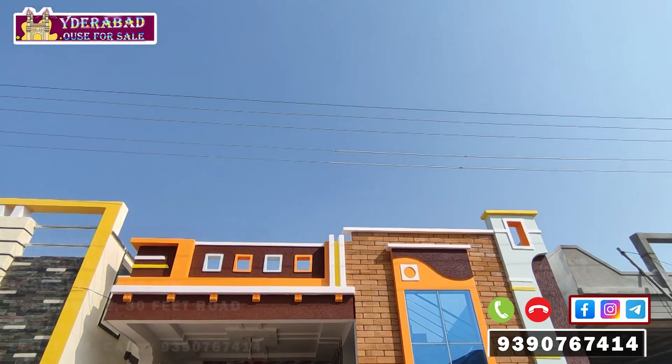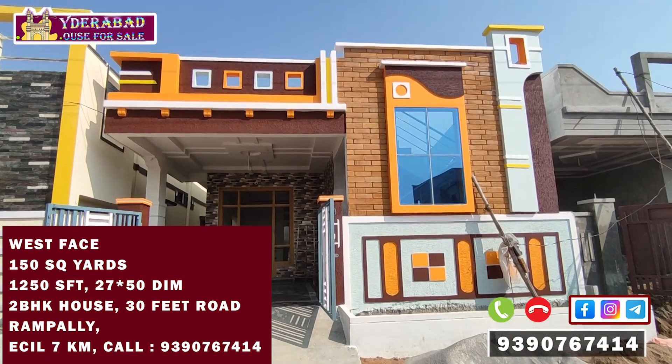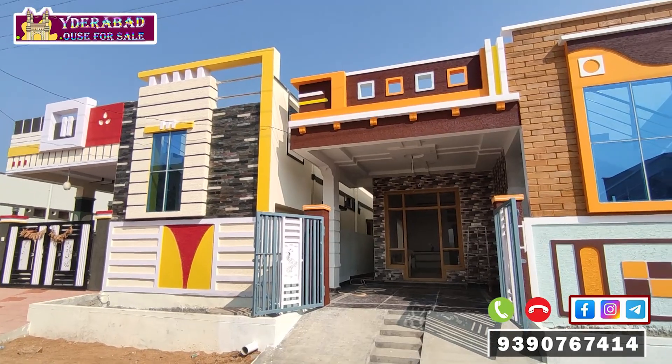Hello everyone. Welcome to Hyderabad House for Sale. If you are interested in this video: West Face, 2750 dimension, 150 square yards.